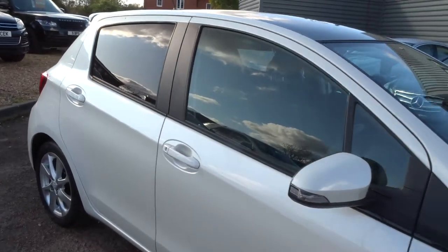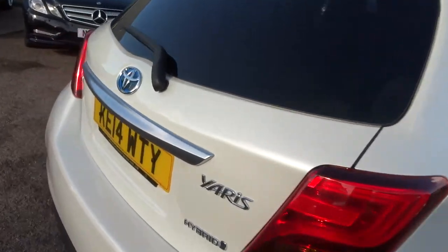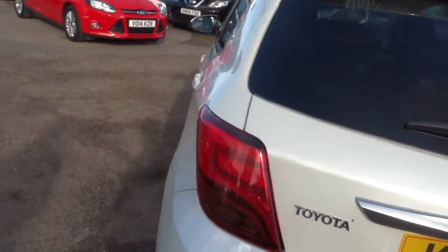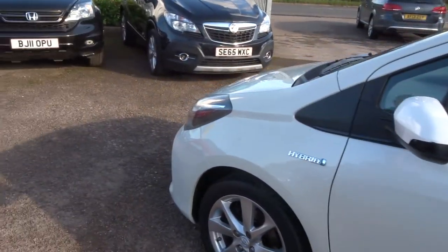We give you a three-month warranty, which you can extend up to four years — that's how confident we are in our cars. It's £300 or £500 a year, depending on the level of cover you want to take out. If you're looking for finance, we can help you with that — we've got very competitive rates. We've also got part exchange, that's no problem, we can help you with that as well.